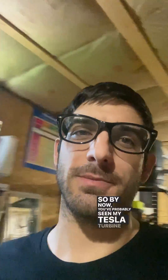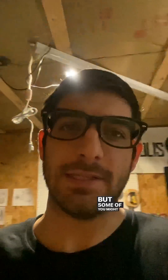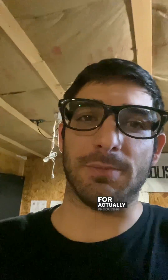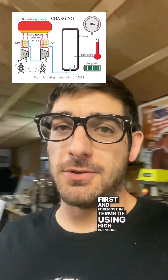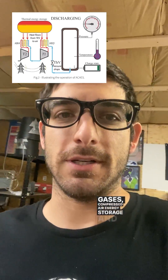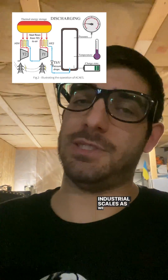By now you've probably seen my Tesla turbine produce electrical power from room-temperature compressed air. But some of you might still be asking, what does that mean for actually producing electricity long term? In terms of using high-pressure, low-temperature gases, compressed air energy storage and liquid air energy storage are very viable solutions and are being employed at industrial scales as we speak.